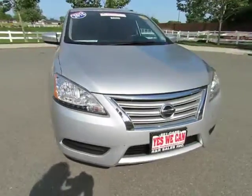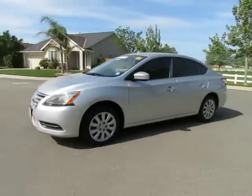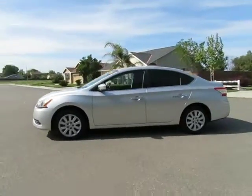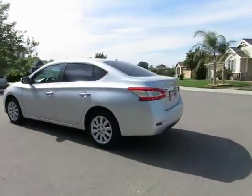R&R Sales Incorporated has the triple check guarantee. We check competitors' pricing, offer a vehicle history report, and all certified pre-owned vehicles come with a 3-month, 3,000-mile warranty.